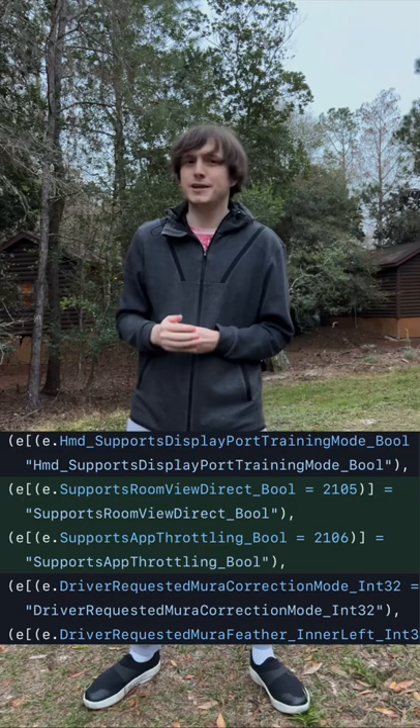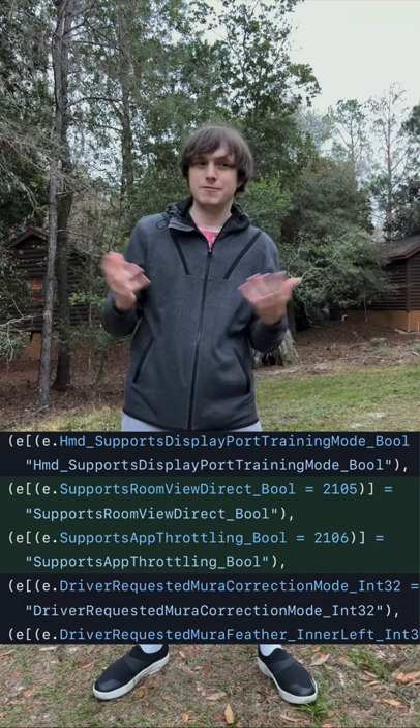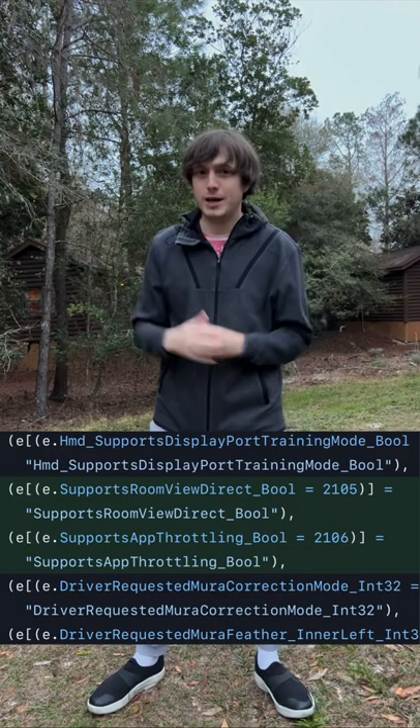A more interesting thing, if you're a big fan of AR and XR in general, they added something called RoomView Direct, or references to it, which might be related to actually overlaying the AR stuff related to pass-through cameras, similar to how every other company is doing. It's very likely this RoomView Direct would actually run on the HMD itself, with a dedicated chip for that.